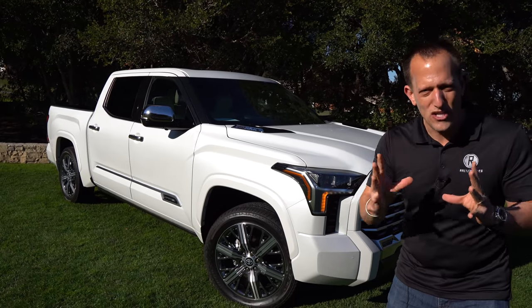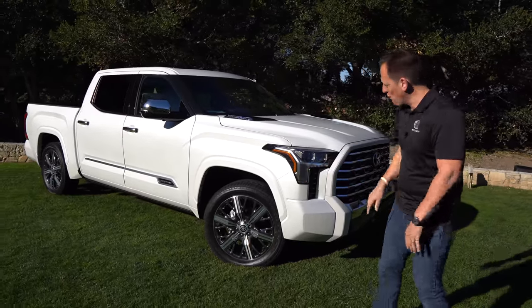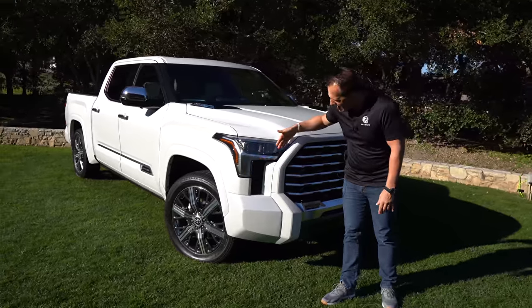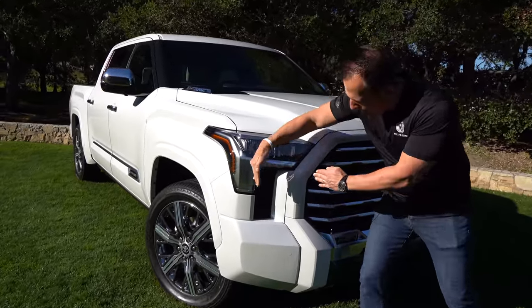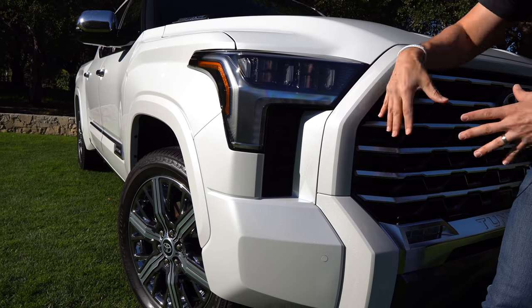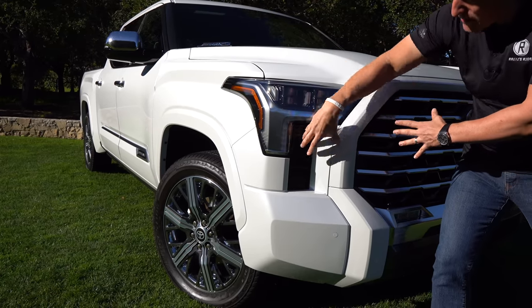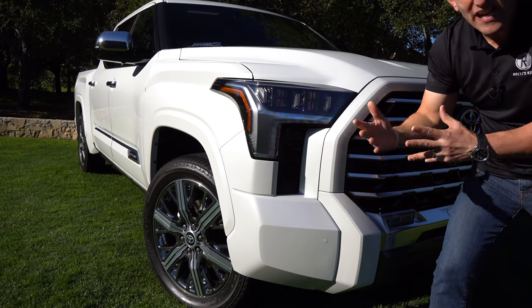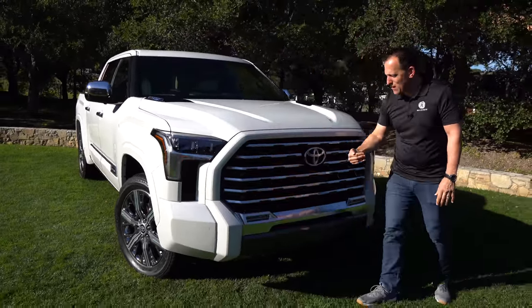Right off the bat, the color — this wind chill white pearlescent paint really sparkles like a beautiful diamond in the California sun. When you're looking at lighting technology, you're going to get your standard LED headlights, LED turn signals, daytime running lamps — very aggressive. I like the way all the body pieces interlock, the headlight housing, the functional corner air curtains, which really shows that unique style that's going to separate not only the Tundra, but definitely this Capstone from everybody else.